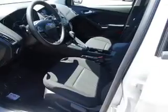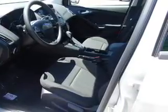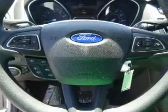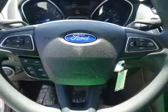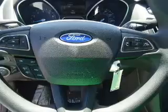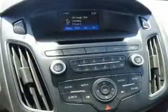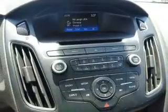Anti-lock brakes. Inside you'll find Bluetooth connectivity, Ford Sync voice activation, Sirius XM satellite radio, an auxiliary input, steering wheel controls, a premium sound system, a backup camera, curtain head airbags, front airbags, and side airbags.